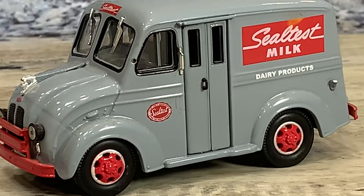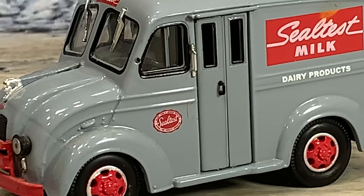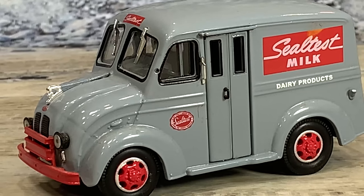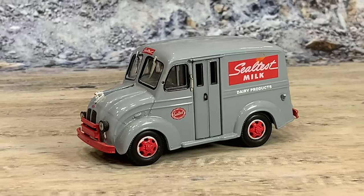They made the Divco in 1/43rd and 1/87th, but they did not do a Seal Test in 1/87th, just in 1/43rd. I have several of the 1/87th still available and the word is they're working on more 1/43rds, so we'll see what comes out of it.